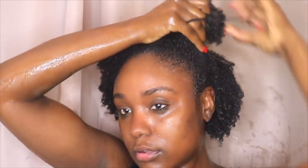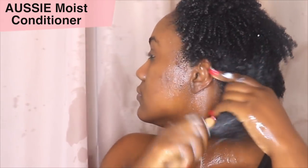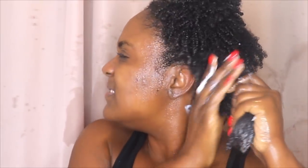I have really thick 4C hair, so I like to part my hair in four sections. This helps me apply my conditioner very evenly and get every part of my hair. For my conditioner today I'm using Aussie Moist Conditioner — a super hydrating conditioner. It helps to really re-moisturize my hair without drying it out. If your hair lacks hydration, I recommend this conditioner 100% and it retails for about $6.